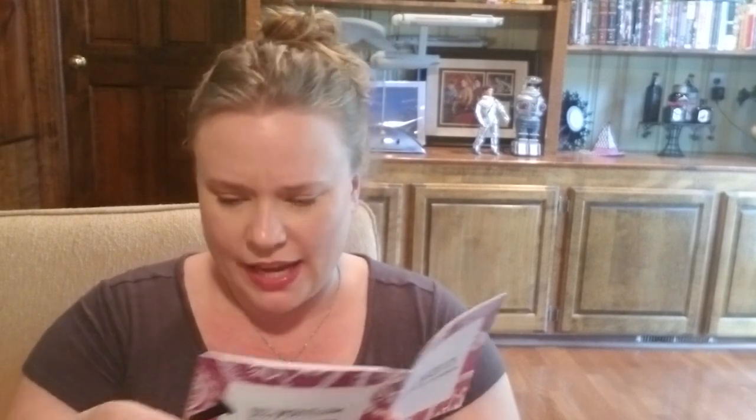Got a little booklet. The yarn — the cake is the worsted weight silk roving, size seven to nine needles, so they give you a gauge range. It says you need 75 yards. Ombre knitting needles and hook pack. Snow Big Deal Cowl is the knit pattern. And then it's a Ripple Cowl for the crochet pattern.